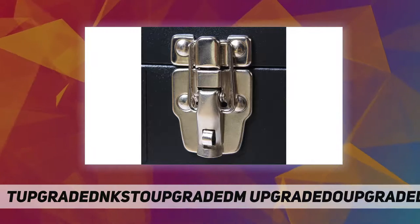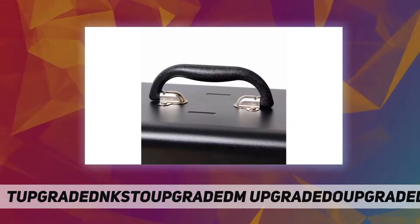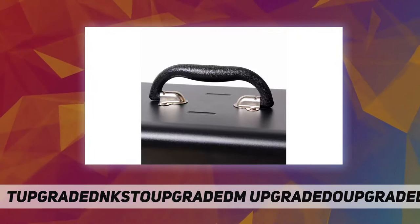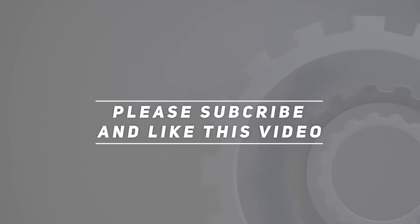It also features heavy-duty ball bearing slides to make the drawers extra smooth when pulling in and out. Check out the video description for the updated price. Thank you for watching this video — please subscribe and hit the like button.